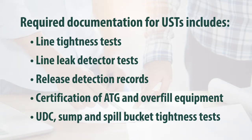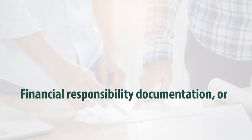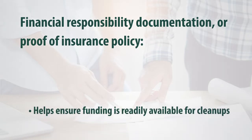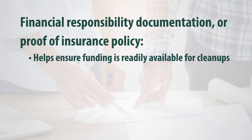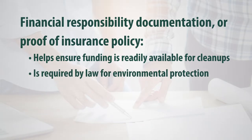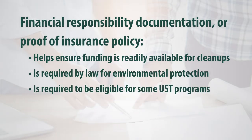Your inspector may also ask to see your financial responsibility documentation, for example your UST insurance policy, if we do not already have the current policy on file. Being in compliance with financial responsibility requirements is extremely important to ensure there's sufficient funding available to cover the costs of a cleanup should a release or leak be discovered. Compliance is also required to be eligible for our pre-approval program, which may help cover your deductible and any costs not covered by your insurance.